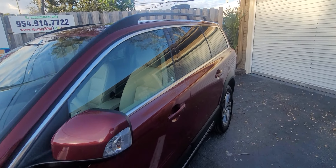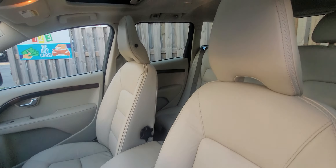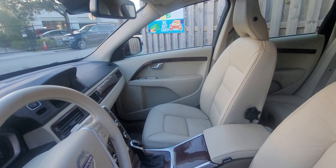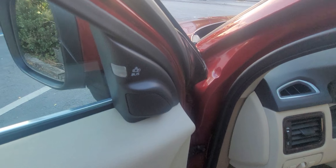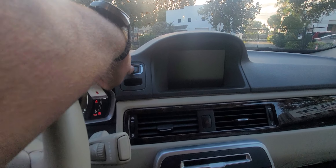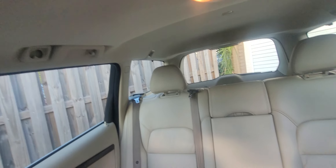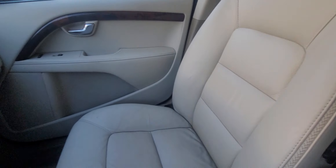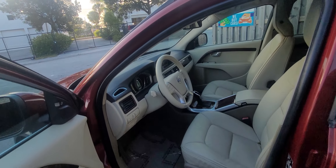Now let's go inside, guys. Keep in mind it's a 2015 Volvo wagon with 86,000 miles. Usual wear and tear — does have a sunroof. Usual wear and tear for the mileage. Let's look at the back seat, guys.